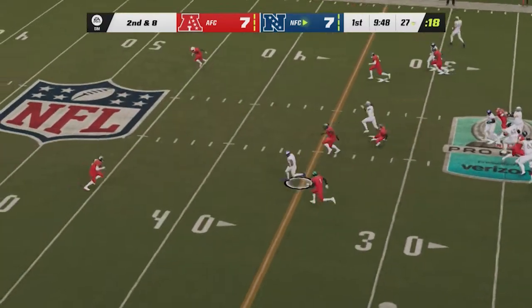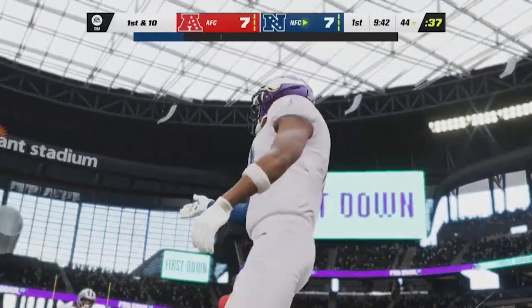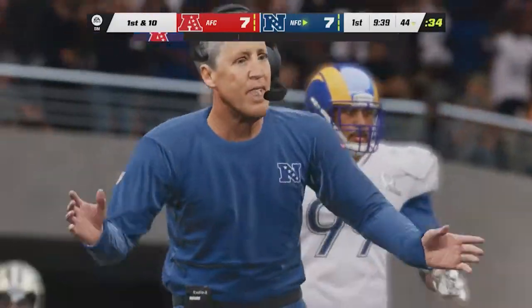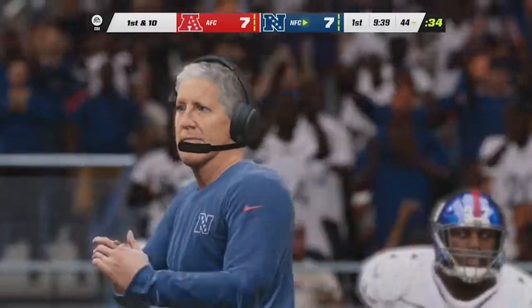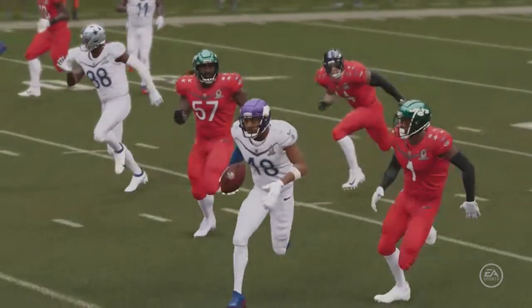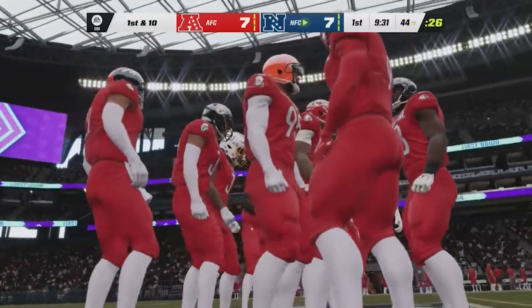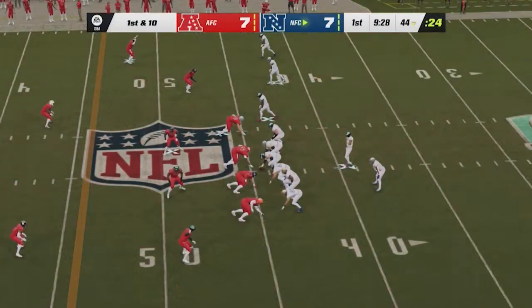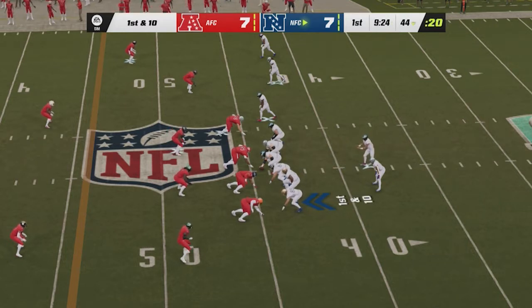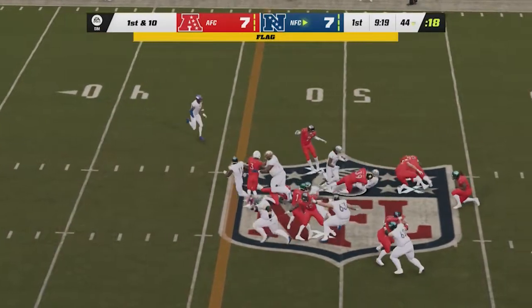From the 27, Hurts completes it to Justin Jefferson — up just short of the 45 at the 44. Eighteen yards, the gain for number 18. Hurts is sharp — a touchdown pass on the first drive, now flinging it around really well. Real laser focus and confidence about him. They'll go with Pollard here on first down — a swift move and then tackled just on the other side of midfield.